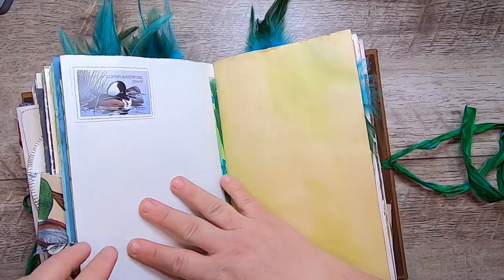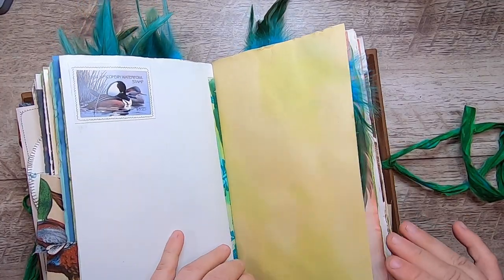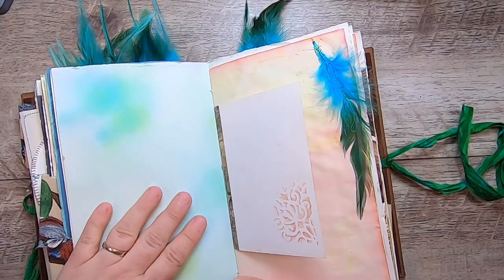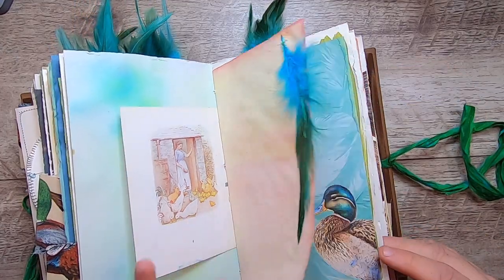Another of the vintage duck images and another duck stamp. This is scrapbook paper, sprayed on the back, stenciled, Jemima Puddle-Duck, stitched on a feather on my hand-dyed paper.